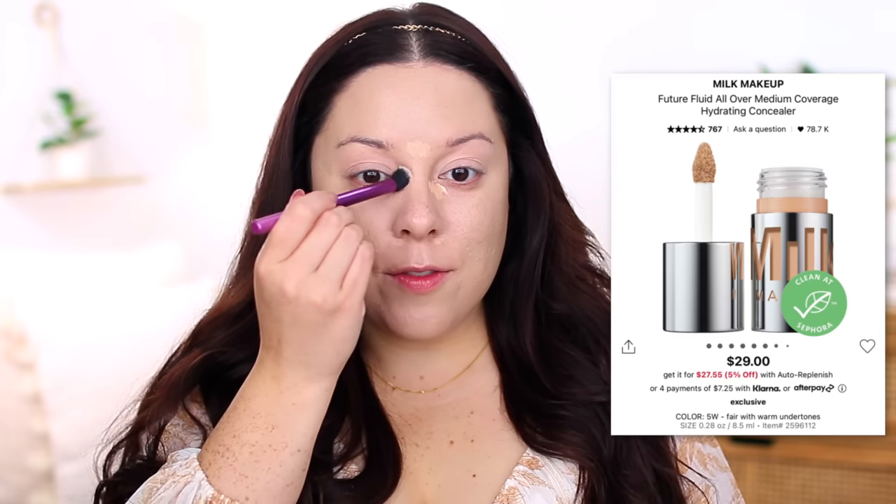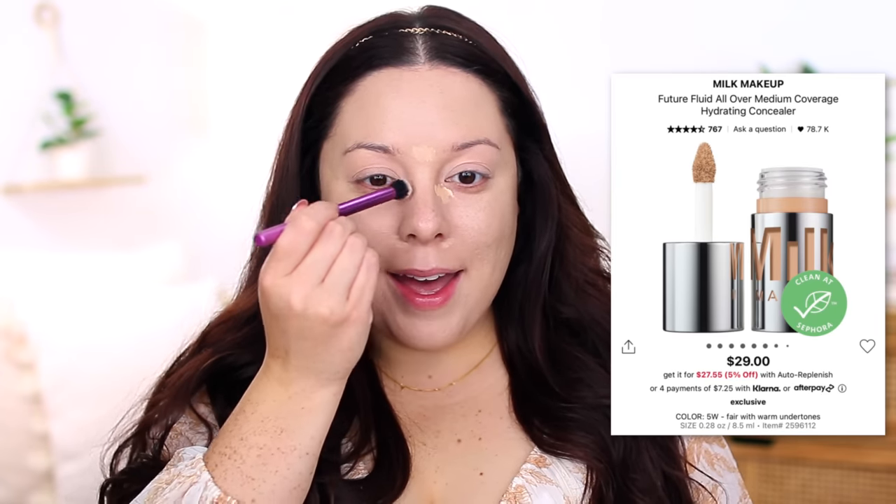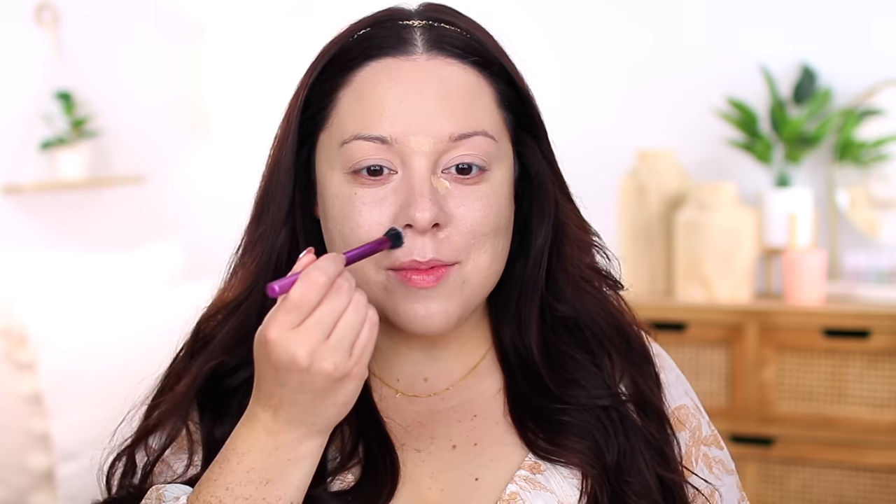My camera cut out while I was blending. I know it's not really trendy right now to use more long-wearing full coverage products, but I'm an all-or-nothing type of person when it comes to makeup. Either I'll skip it completely or go all out with full coverage, full glam, long-lasting look. I'm using a little bit of the Milk Makeup Future Fluid All Over Cream Concealer in shade 5W with a Real Techniques deluxe crease brush. I'll link everything in the description.